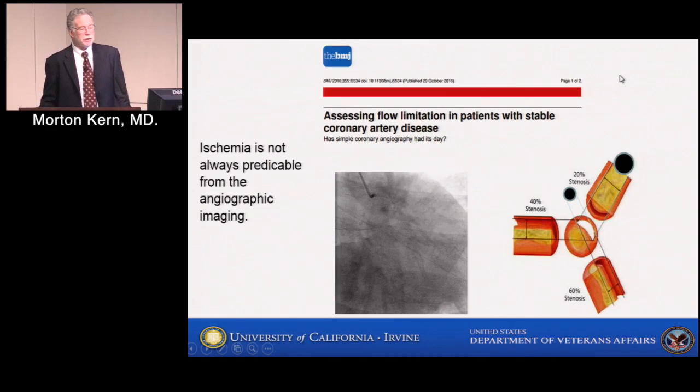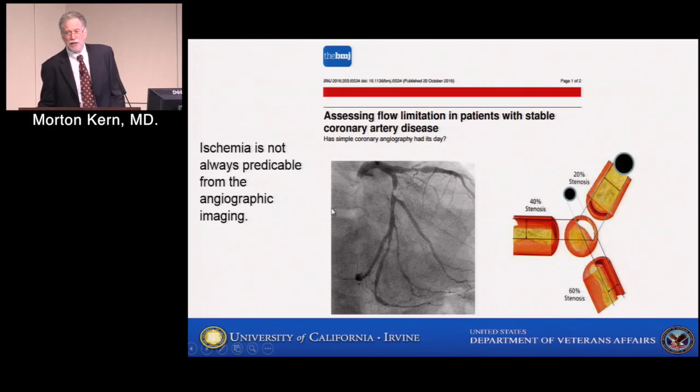Many angiographers and interventionalists have grown up believing that the angiogram tells us when somebody is ischemic. That's true some of the time, and it's not true some of the time. For example, this lesion looks very severe, this lesion is of intermediate severity. If I ask you which is really responsible for this patient's syndrome, you'll point to the severe one — or maybe treat every one of them and put a stent in every one. We know the angiogram has problems because of two-dimensional imaging of a three-dimensional structure.